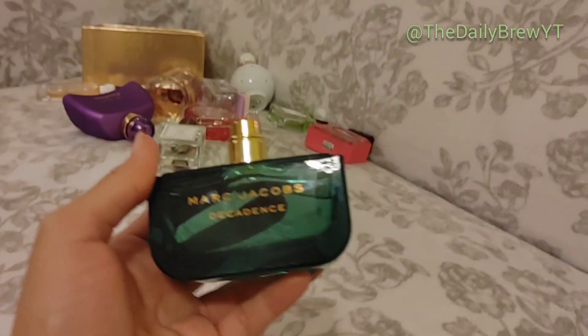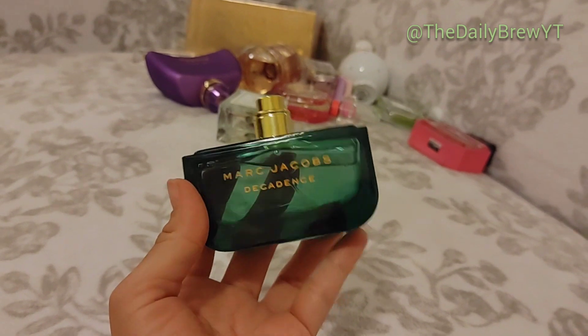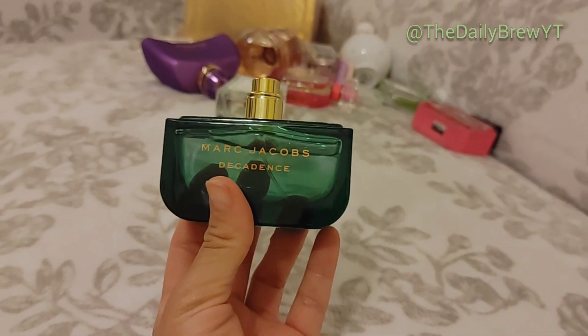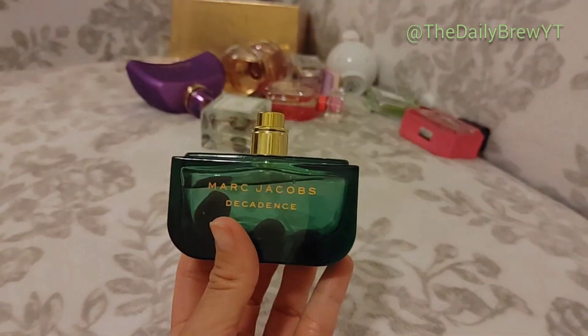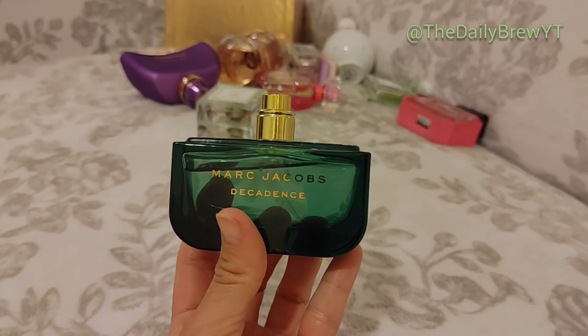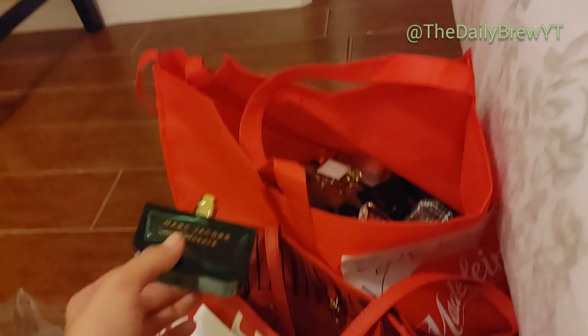Marc Jacobs Decadence — it's a plummy green note perfume. I got rid of the top because I thought it was tacky. I like a lot of my other green perfumes much more, so I would not repurchase this. But it's good — sexy, very polarizing. It's a like but I wouldn't repurchase it.